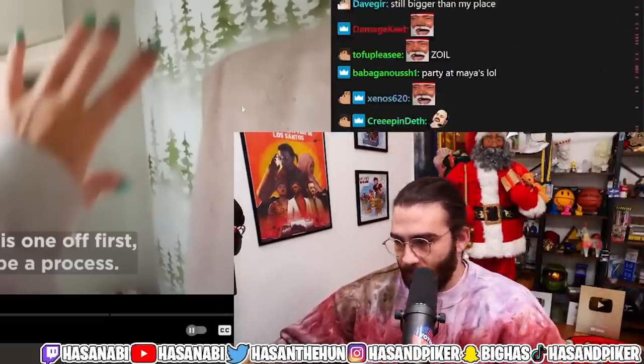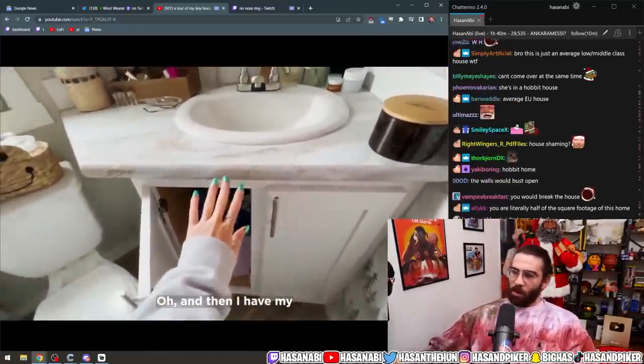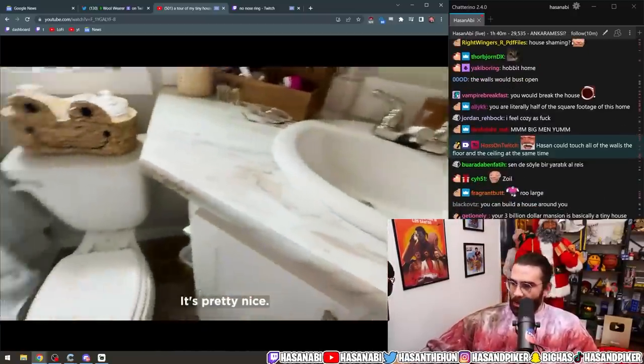It's much better than the shipping crate style houses, but some things are just not made for me. Maya: 'I have my girl things in here and I put up a little shelf, so all my stuff is in there — it's pretty nice.'